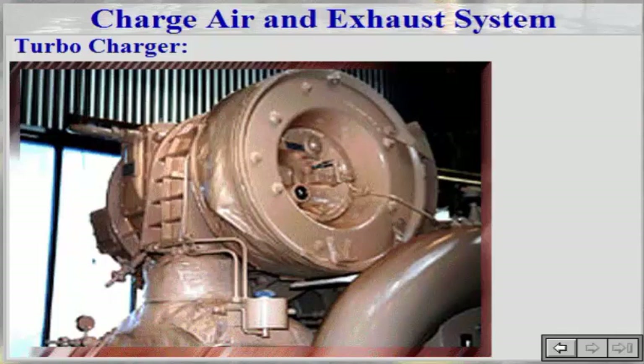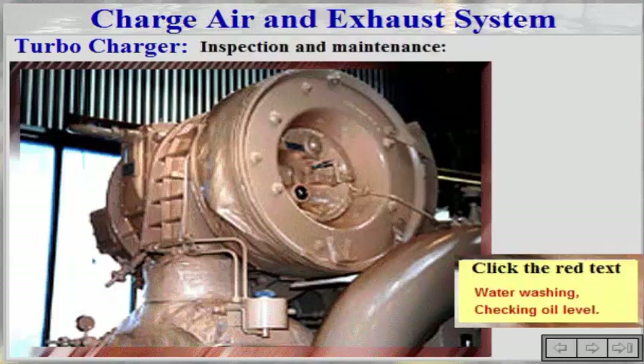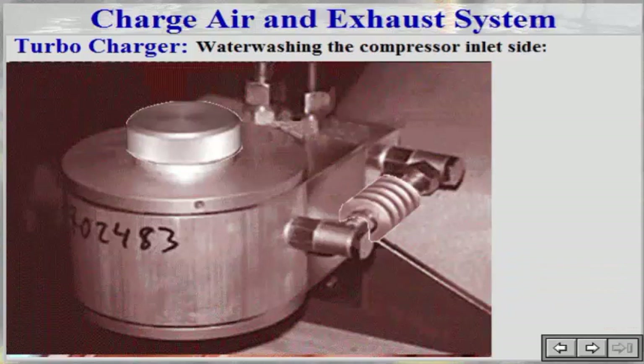The compressor unit sucks in and compresses the air required for the engine. The compressor side of the turbocharger should be washed daily.